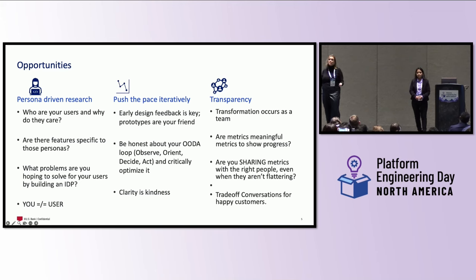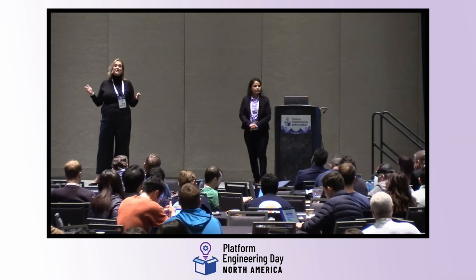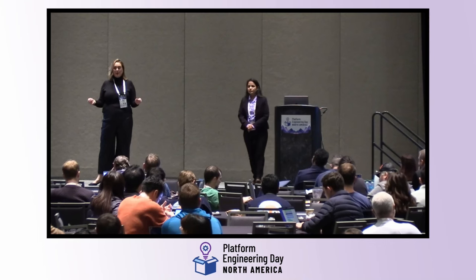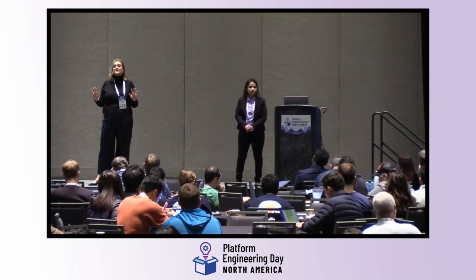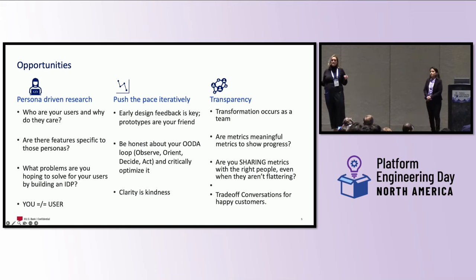A lot of folks try to push a minimum viable product that only partially solves the problem just to get it out the door faster — but if it doesn't solve the problem, it won't be used, and your adoption will fall before you even start. So don't hamstring yourself before you get out the door. And remember: you are not the user. Your team may be building it and may be a user, but they're not the user. So get outside of your comfort bubble and make sure you're building something with value — because if your company is putting money into it, we owe it to bring that value back and ensure we're increasing productivity.